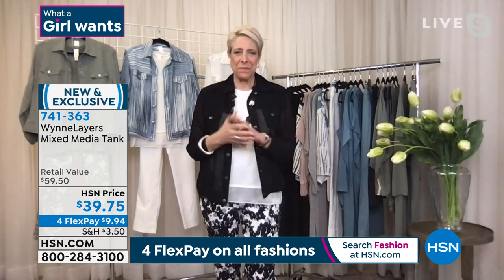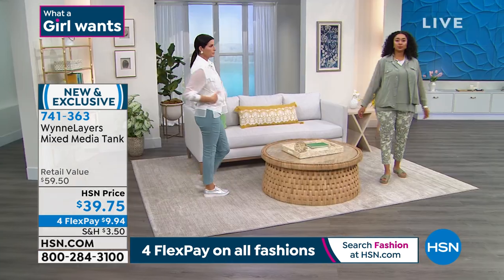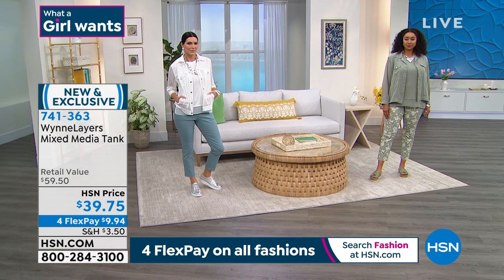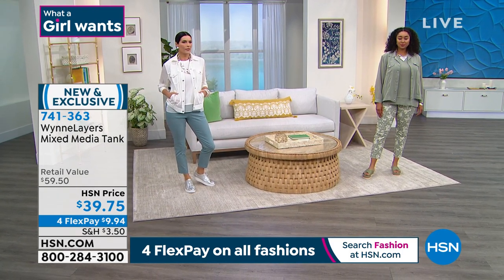We are going to move on. Let me give you an update on the tanks — they are crazy popular. We have now sold 1,100 — that's a whole lot — 400 in just the cloud alone. Your sizes are extra small to 3X in the tank. And this is one with our four-flex payment option.